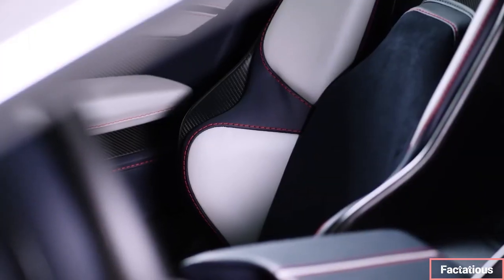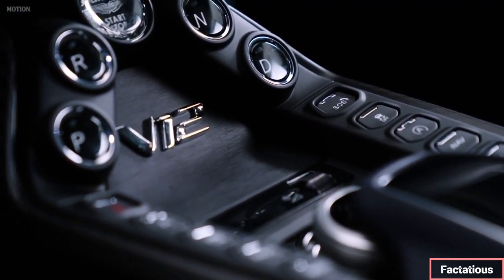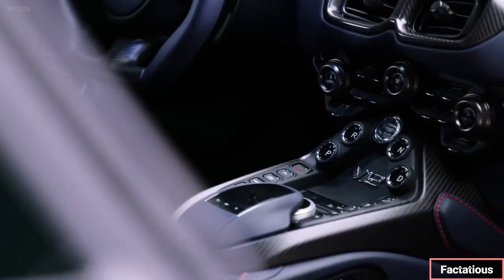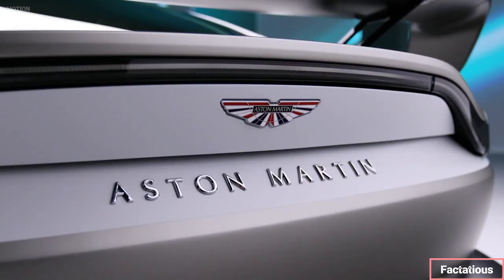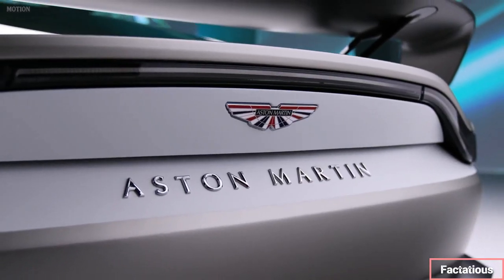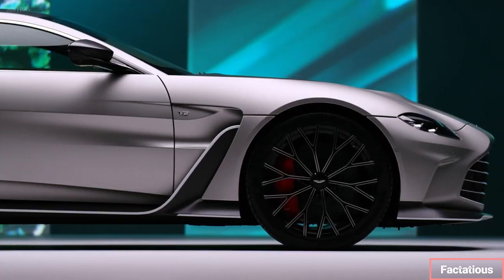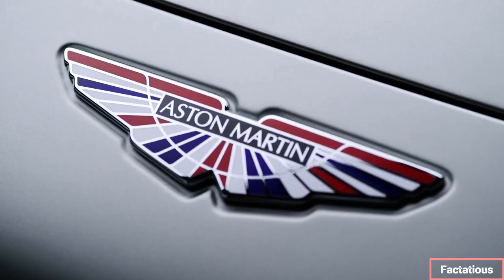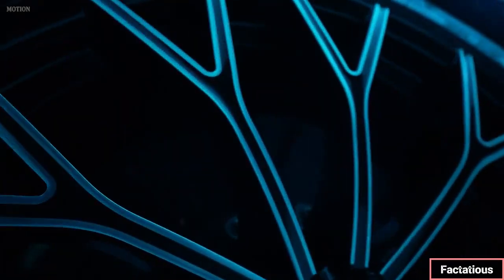As a boutique automaker, Aston Martin offers a unique warranty package consisting of a straight three-year protection policy that doesn't expire at a specific mileage. Buyers of the DBS will be stuck paying for their own dealer maintenance visits, however, as the brand offers no complimentary scheduled maintenance policy as standard. The limited warranty covers three years with unlimited miles, as does the powertrain warranty.